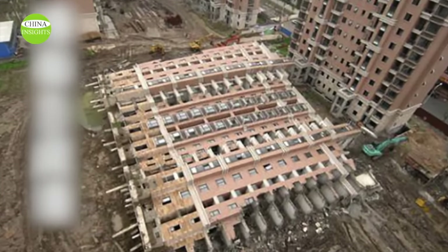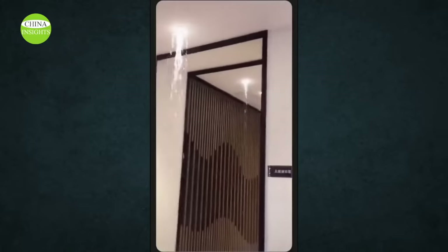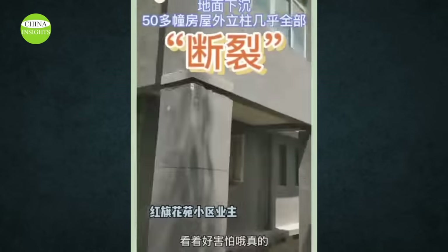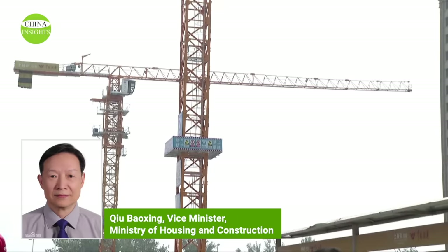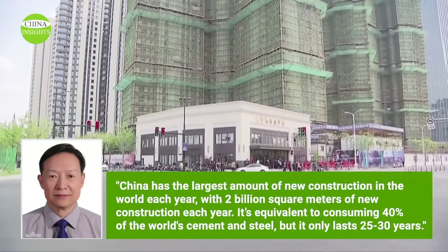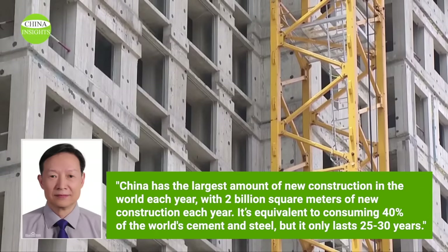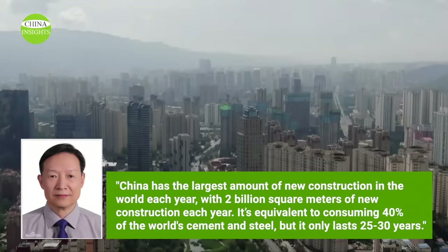Do Chinese officials know about these tofu dreg projects? They do — at least they know more than the general public. China Daily reports that every year China consumes half of the world's steel and cement in construction, generating huge amounts of construction waste. A senior official from China's Ministry of Housing and Construction said at the 6th International Conference on Green Building and Building Energy Efficiency in late March 2023 that China has the largest amount of new construction in the world — 2 billion square meters per year — equivalent to consuming 40% of the world's cement and steel, but buildings only last 25 to 30 years.